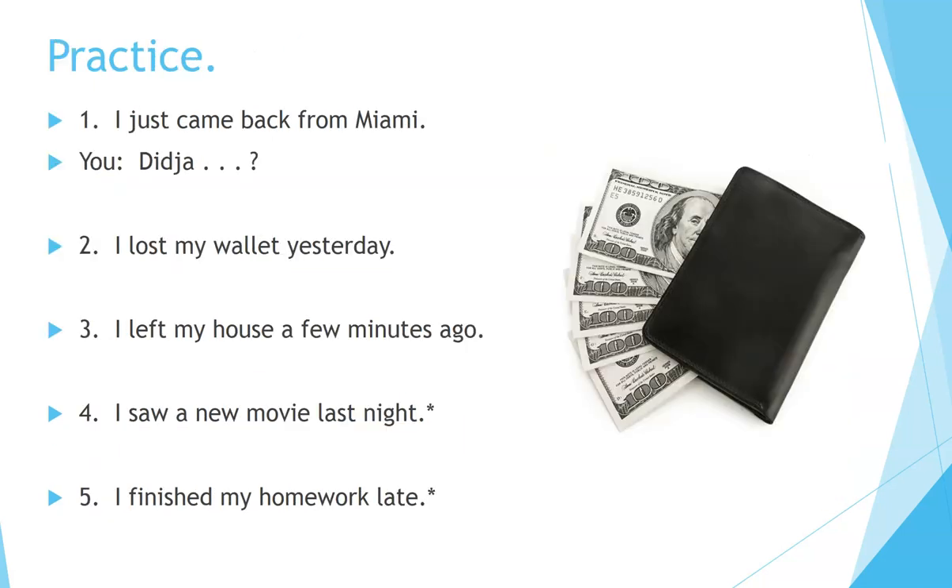Ready? Here's some practice. Number one: 'I just came back from Miami.' Number two: 'I lost my wallet yesterday.' Number three: 'I left my house a few minutes ago.' Number four: 'I saw a new movie last night.' Number five: 'I finished my homework late.'